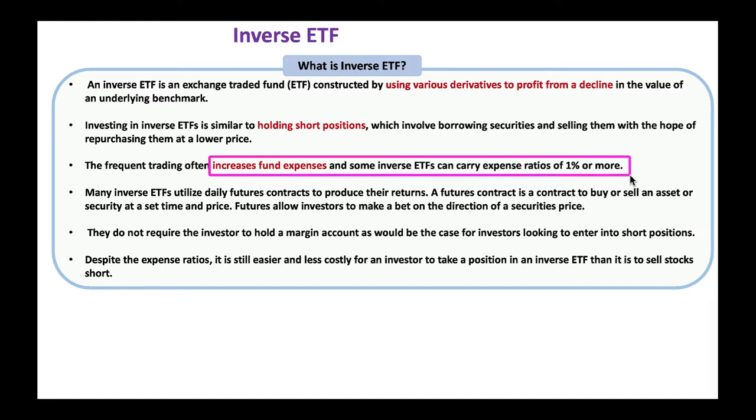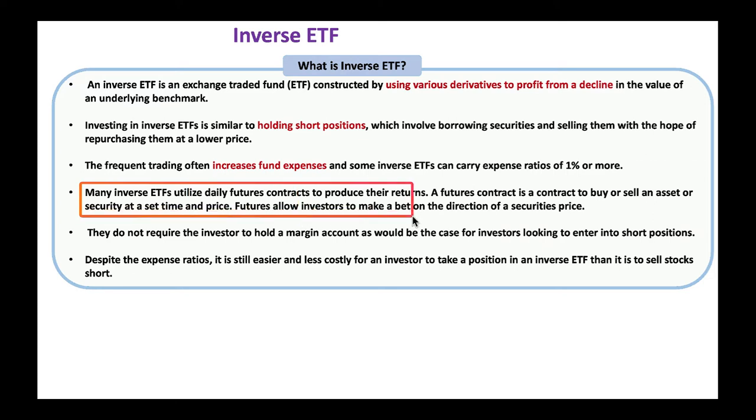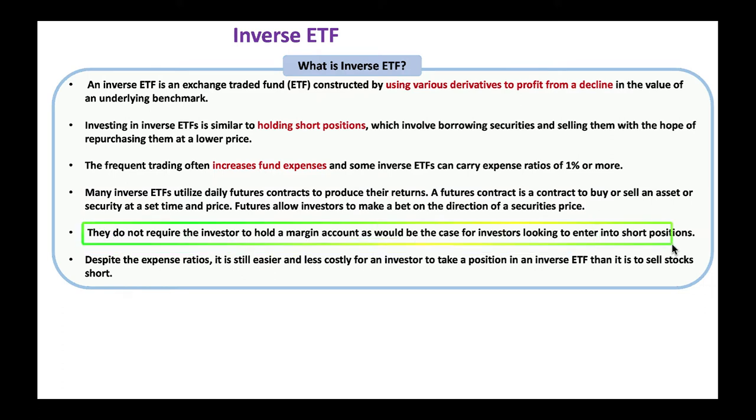Because these ETFs are frequently trading, borrowing, shorting, and buying and selling derivatives, the expenses are really high — many times more than 1%, sometimes clearly 0.95% to 1% or even more. These ETFs leverage various futures contracts. Normally with a futures contract you need a margin account, but with these ETFs you don't need to worry about margin — you can't lose more money than what you put in.